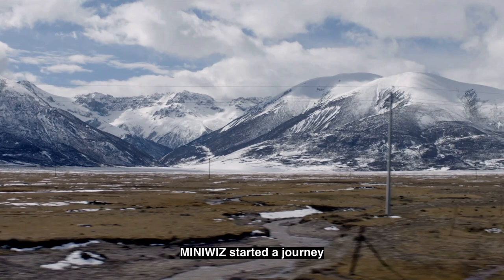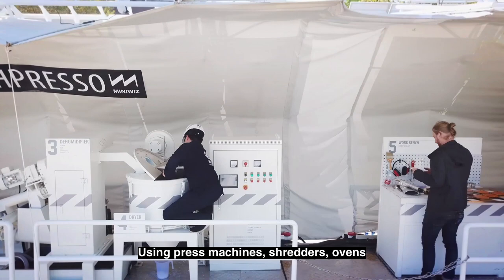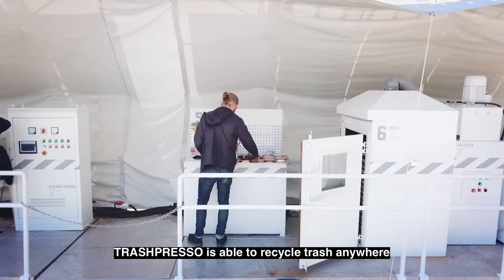Four years ago, MiniWiz started a journey to create the first mobile recycling line, the Trashpresso. Using press machines, shredders, ovens, and other industrial equipment, Trashpresso is able to recycle trash anywhere.